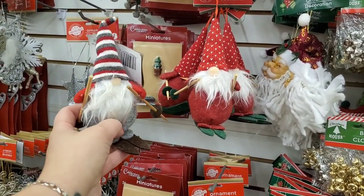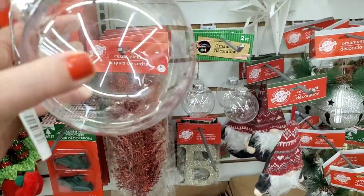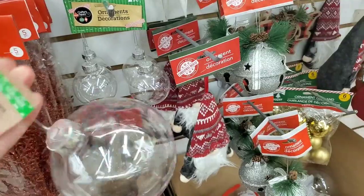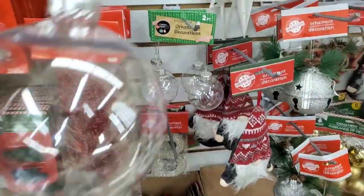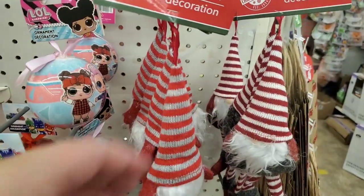These were a major major wish list item on my list. Do you guys see this humongous DIY ornament? It is huge — the biggest one I've ever seen — and it's just a dollar here at Dollar Tree.